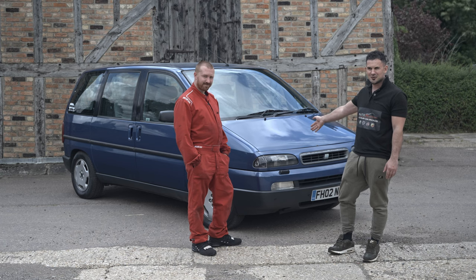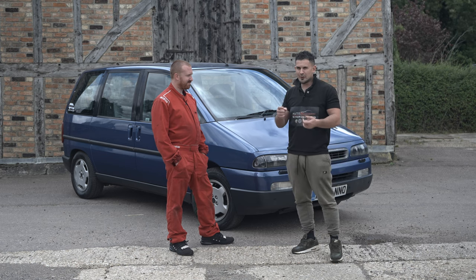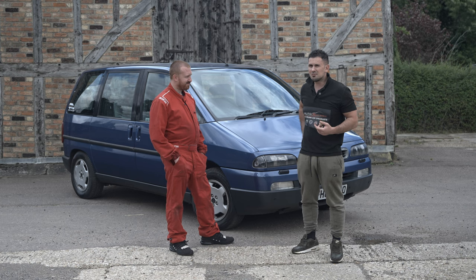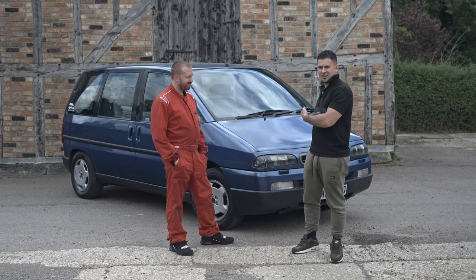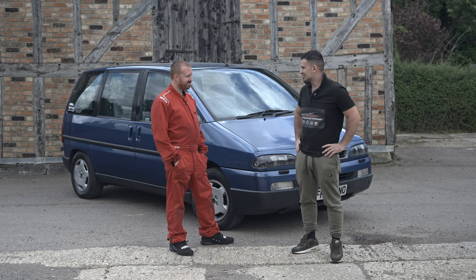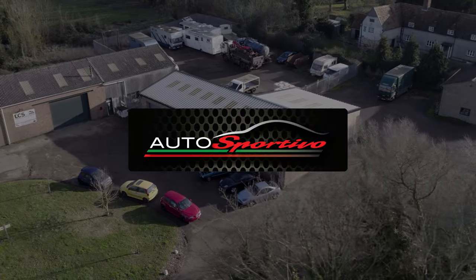Today we're doing an episode on the forgotten Fiat Ulysses. When's the last time you saw one of these? We are going near London in a minute - we're going to go and buy a car, so this will be ideal for all of us to jump in and take it to go and get a car.